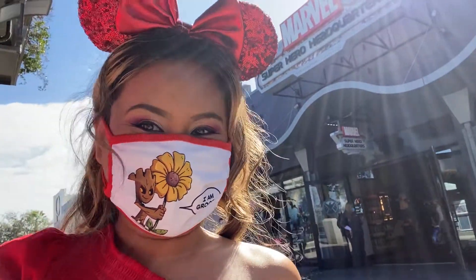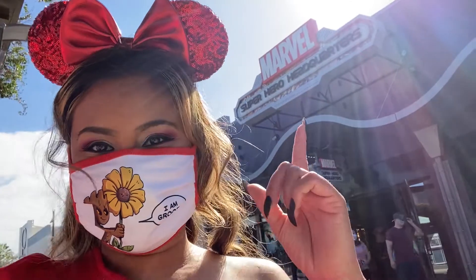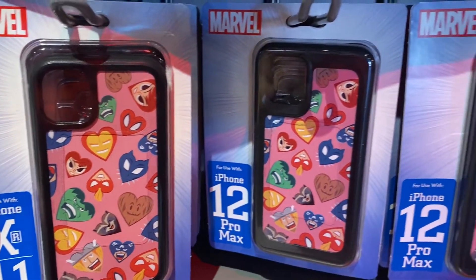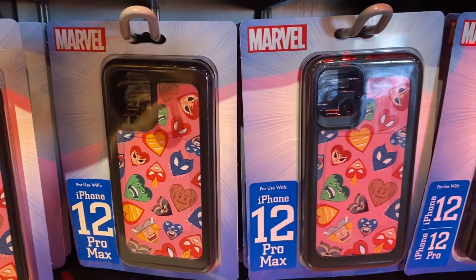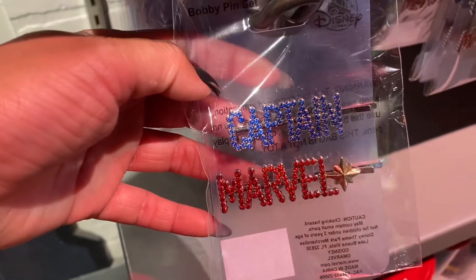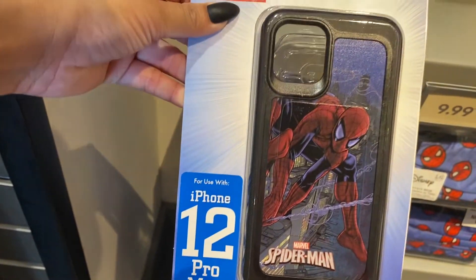Some limited release pins for the pin collectors. Just next door is the Marvel Superhero Headquarters. Your favorite superheroes in hearts, Captain Marvel hair pins, and a really cool Spider-Man iPhone case.